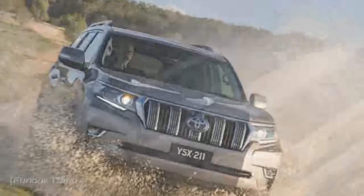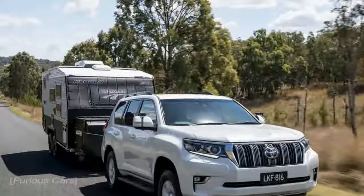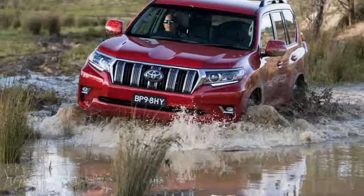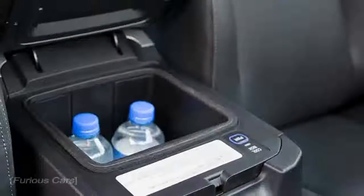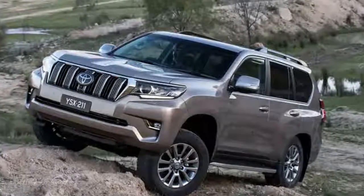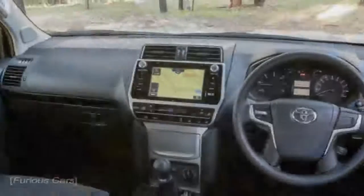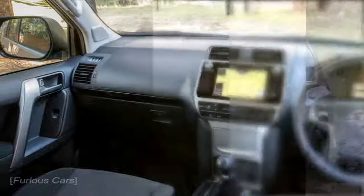And a maximum 450 Nm of torque between 1600 and 2400 revolutions per minute. It will accelerate from 0 to 100 km/h in 12.7 seconds, and on to a top speed of 175 km/h. Average fuel consumption and CO2 emissions are 7.4 litres per 100 kilometres and 194 grams per km respectively.